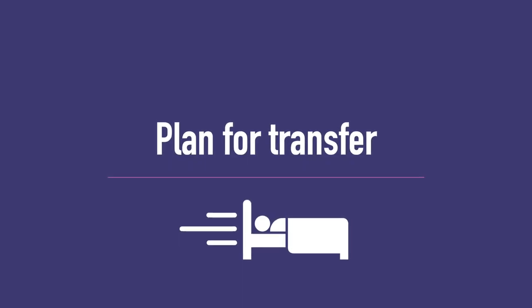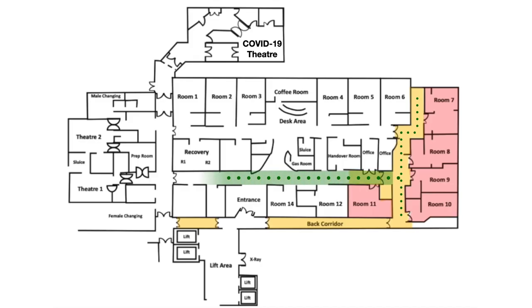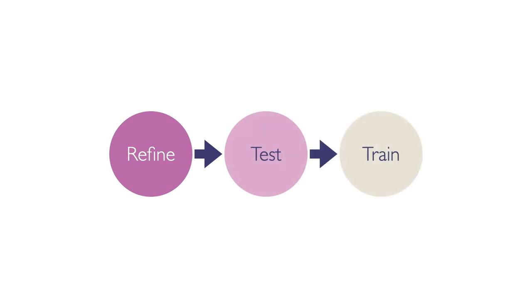Transfers such as to theatre are more complex owing to infection control considerations. Units should carefully consider the logistics so that when a transfer is needed, the woman and all the necessary teams and equipment can converge on the destination smoothly. Use multi-professional walkthroughs and simulations to refine and test the system, and then train your staff in its use.